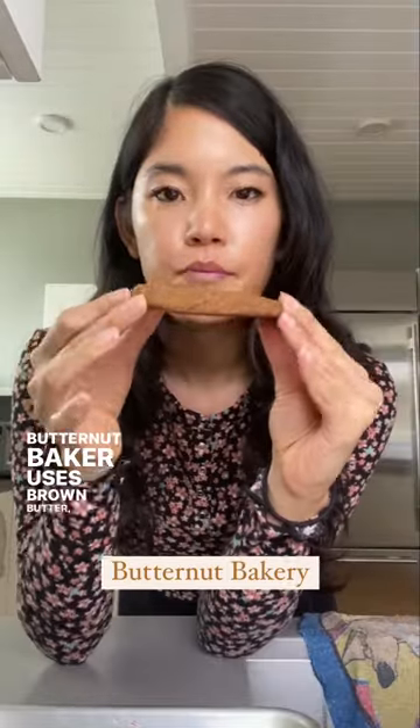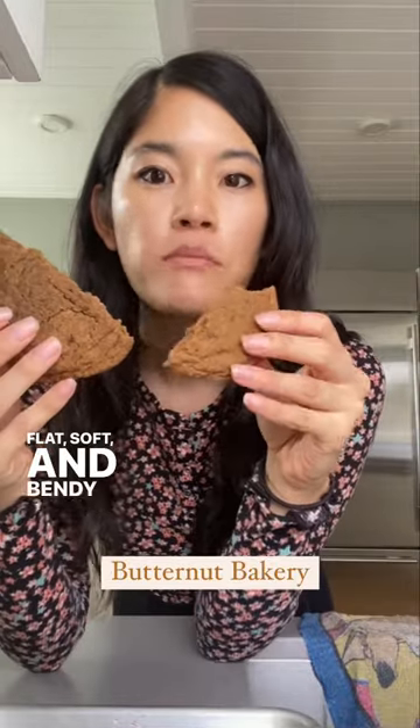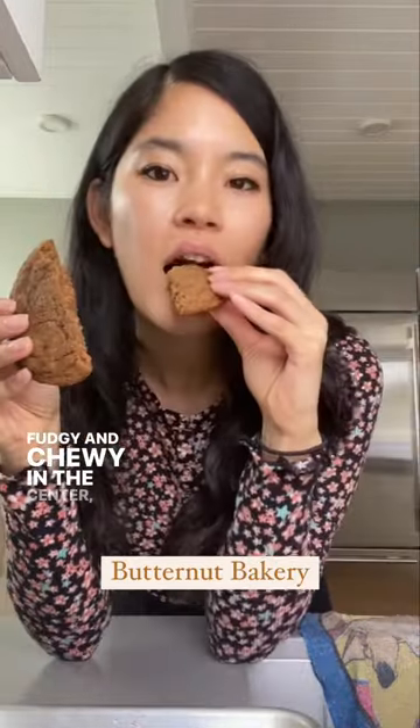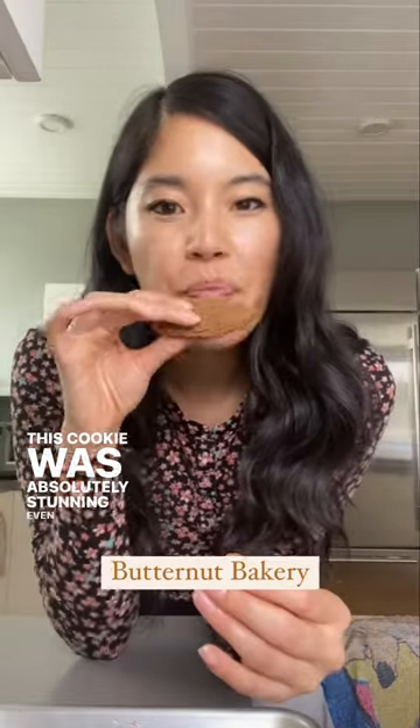Butternut Baker uses brown butter, egg yolks, maple syrup, and very little pumpkin. While similar-ish to Bigger Boulder Baking, this cookie was flat, soft, and bendy when you break it apart. Fudgy and chewy in the center, the flavor is all rich, toasty brown butter, maple, and cinnamon. This cookie was absolutely stunning even if it didn't scream pumpkin.